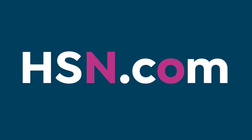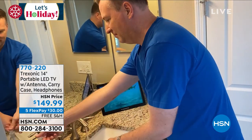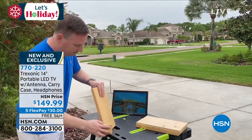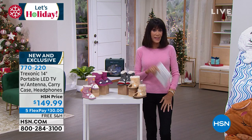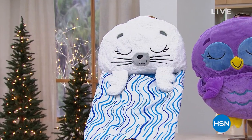Coming up later in the hour — this hour is about gifts for the family — an incredible gift from a company called Treksonic. They are the number one selling company for portable TVs. Today is the largest screen we've ever had. You can take it from the kitchen to the bathroom to the living room — travel with it, go camping, on a road trip, fishing, wherever you go it goes with you. It comes with a power cord, adapter, remote control, antenna, and with a bundle you get a carry case and headphones. Brand new exclusive at $149.99, in several great colors. Don't go anywhere — a lot more coming up in perfect gifts to help you get ready for the holidays.